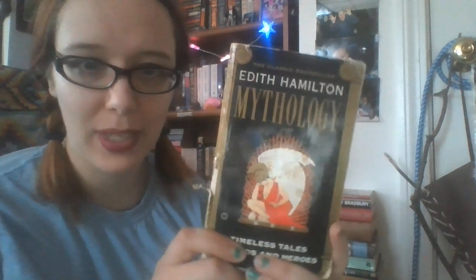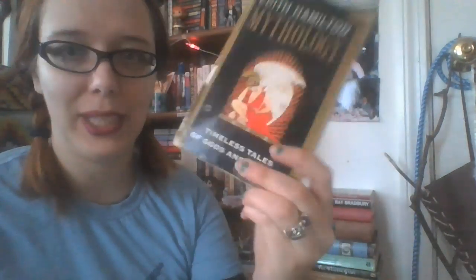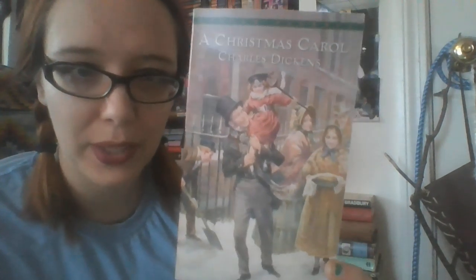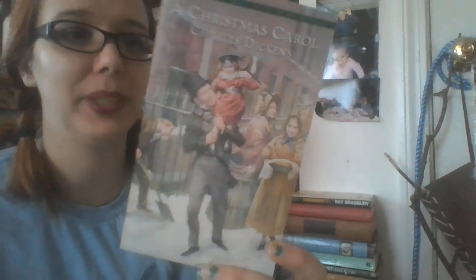So this big old stack here — to start off with, I have Mythology by Edith Hamilton. This was actually a college textbook but I kept it because I like mythology. Next up we have A Christmas Carol by Charles Dickens, which is one of my favorite books ever.